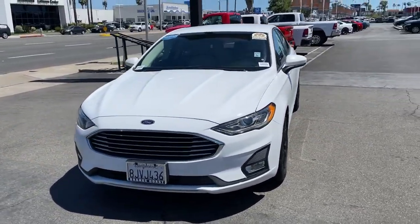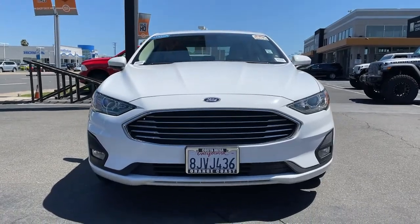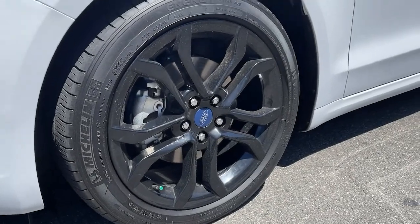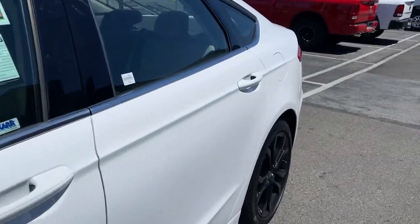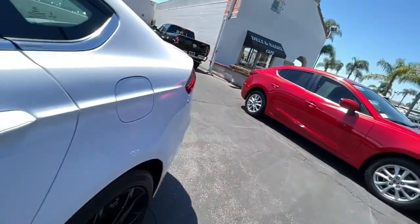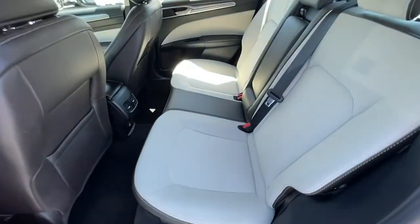These are just some of the great options this vehicle comes with: keyless entry, backup camera, satellite radio, lane keeping assist, remote engine start, power passenger seat, keyless start, Bluetooth connection, multi-zone AC, and power driver seat.